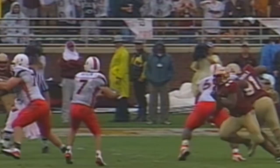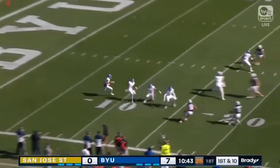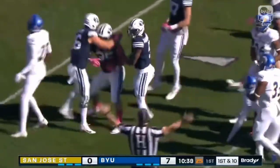Roscoe Parrish out in the flat — Berlin leads him right into Stanford Samuels. What a shot. Off and running — he is nailed, and the ball's out. BYU's got it.